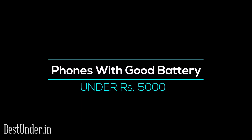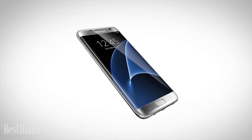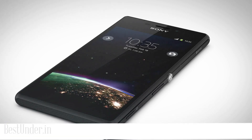Hello everybody, welcome to bestunder.in. Today we bring to you the best battery phones under Rs.5000. With the advancement in smartphone technology, the phones today are heavily loaded with features that almost make them a super portable laptop. But unlike a laptop, the one thing that still stands as a barrier is the battery life support of these phones.